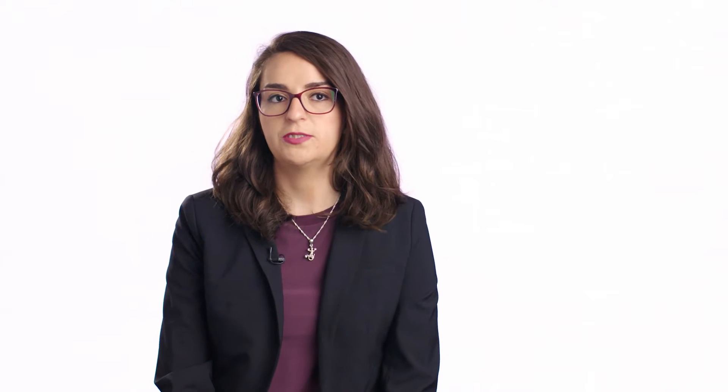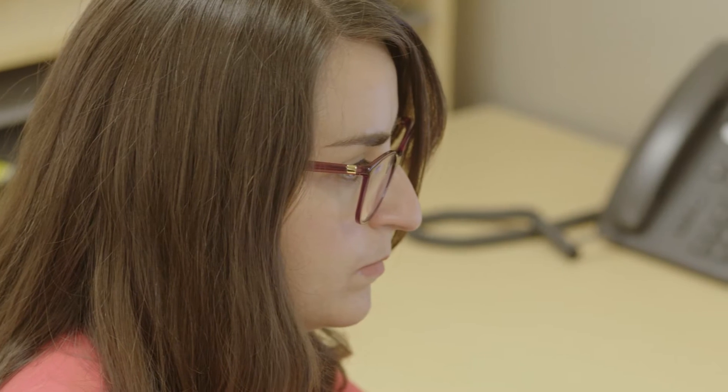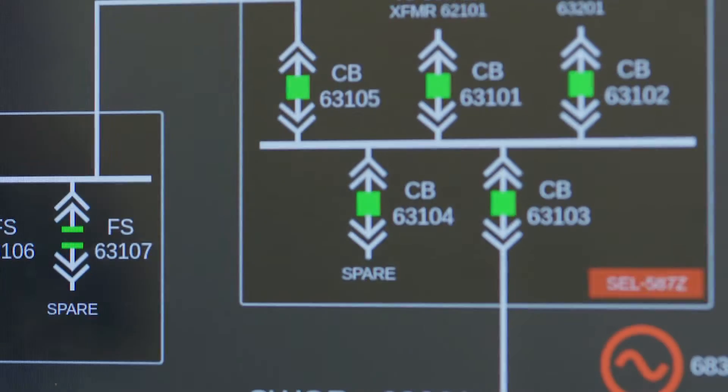I'm in my first rotation, almost at the end of it. I've been in engineering services in automation. I've been working with a lot of exciting projects — one for a refinery, and right now for a data center.